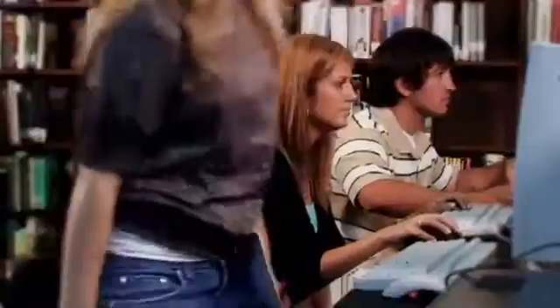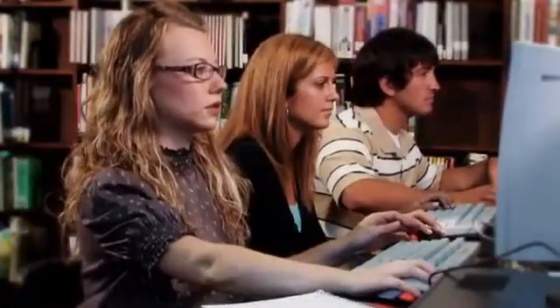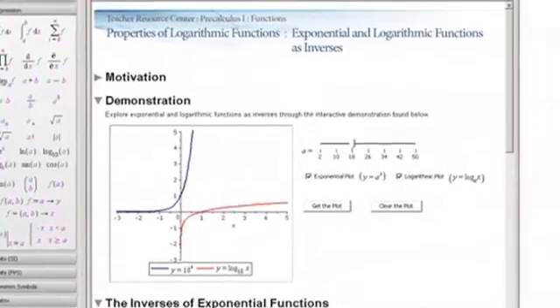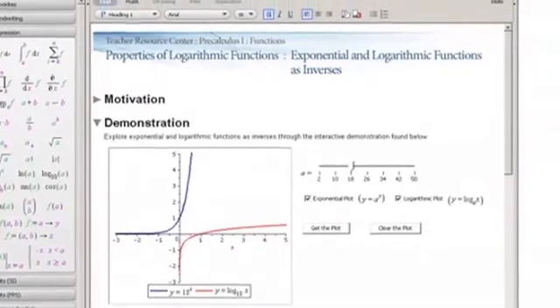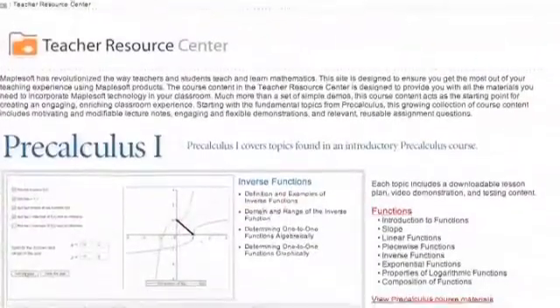The material, which includes powerful visualizations and in-depth mathematical investigations, was developed to fit seamlessly with the teacher's syllabus and unique teaching style. Starting with fundamental topics from pre-calculus, this growing collection of course content includes motivating and modifiable lecture notes, demonstrations, and assignment questions.